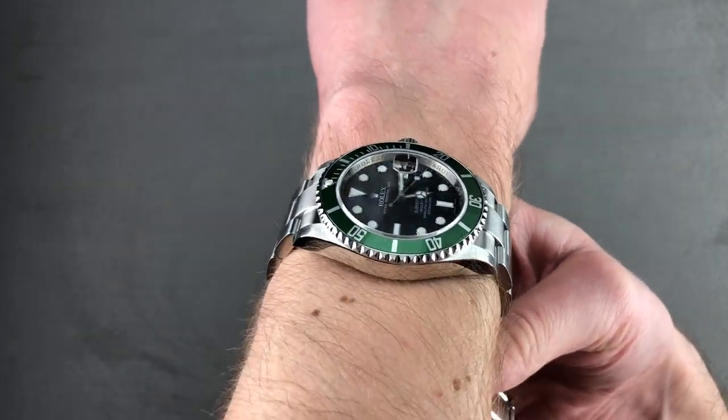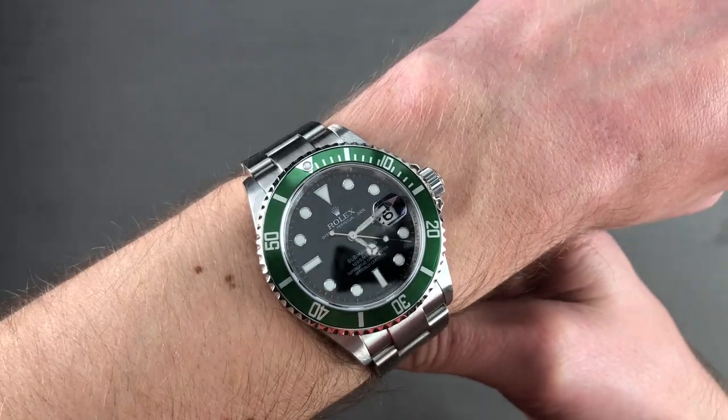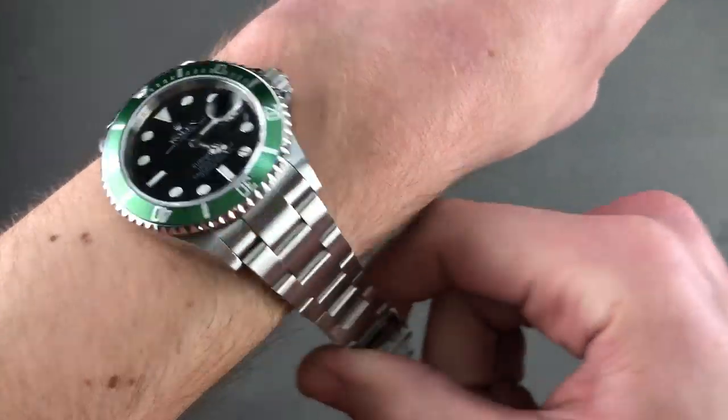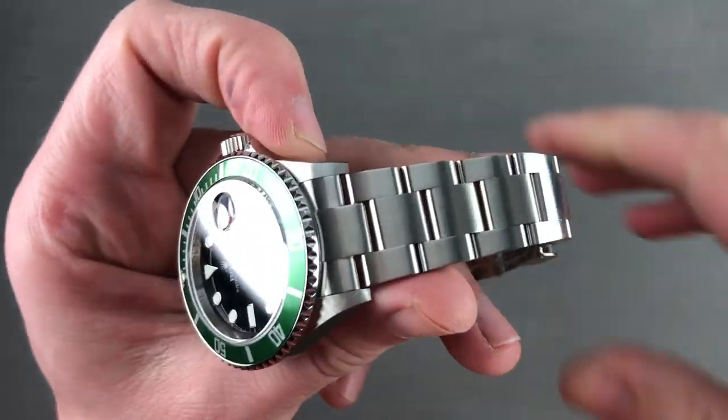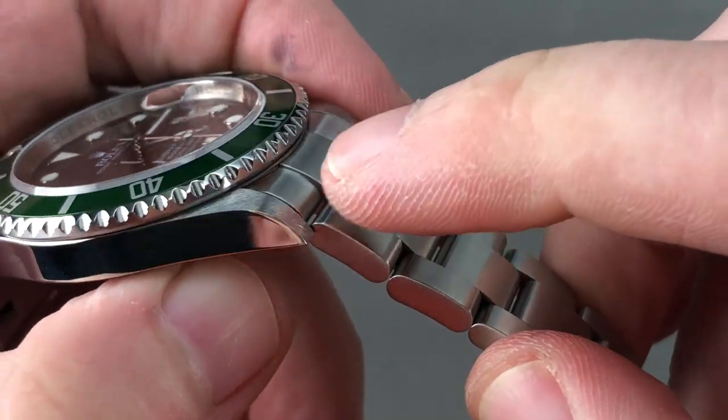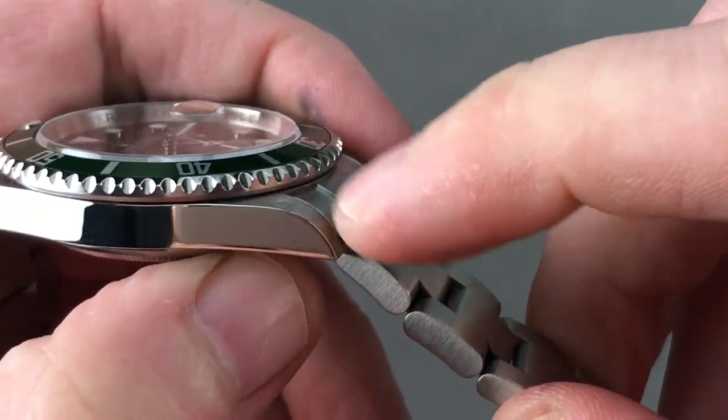As you can see on my wrist, it's comfortable. I have a 16cm circumference wrist, but I think you could wear this on a wrist as small as 13.5cm circumference. Now, I mentioned that this watch features some transitional features that represent the move away from the way Rolex was. Every single Kermit ever made had solid lugs.